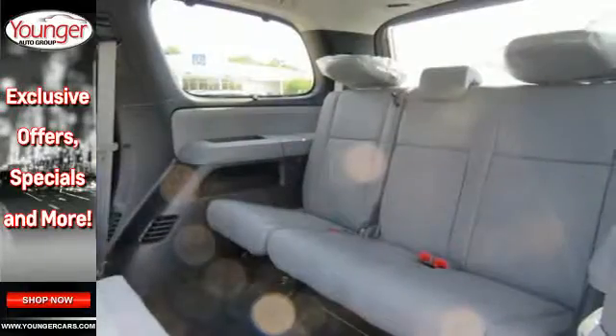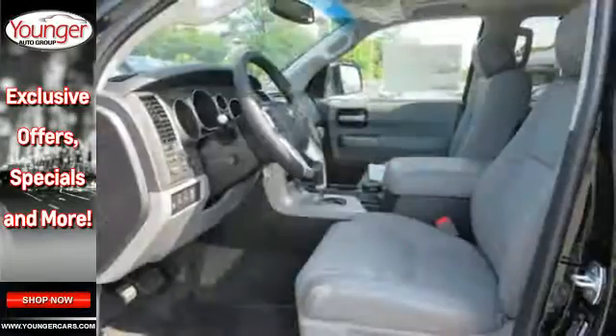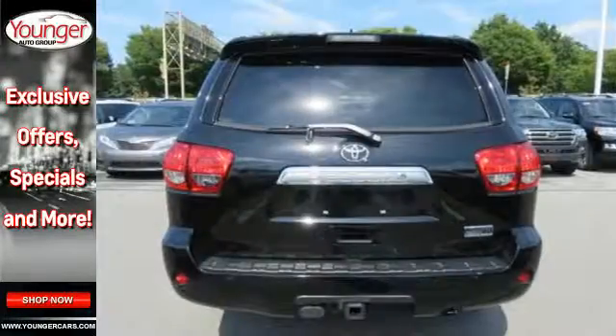With this vehicle, you also get ample interior space for comfortable carpooling, as well as the flexibility to haul more cargo with a fold-flat third-row seat, a roof rack and a tow hitch receiver.